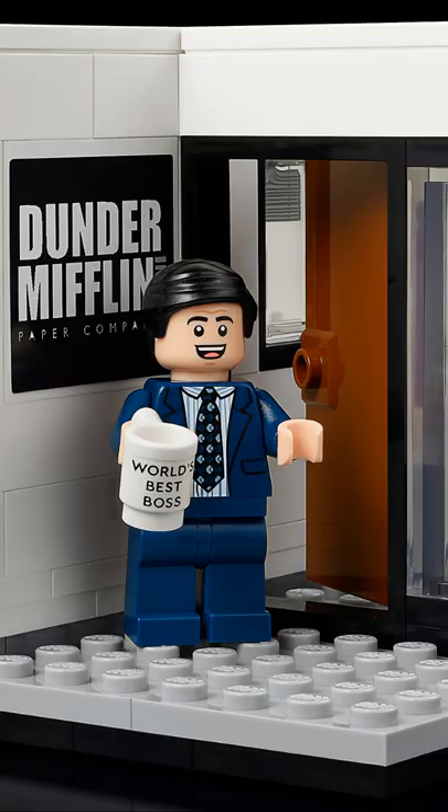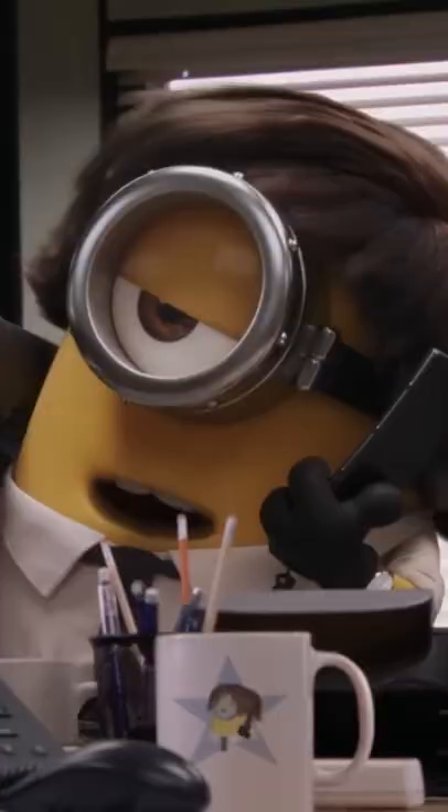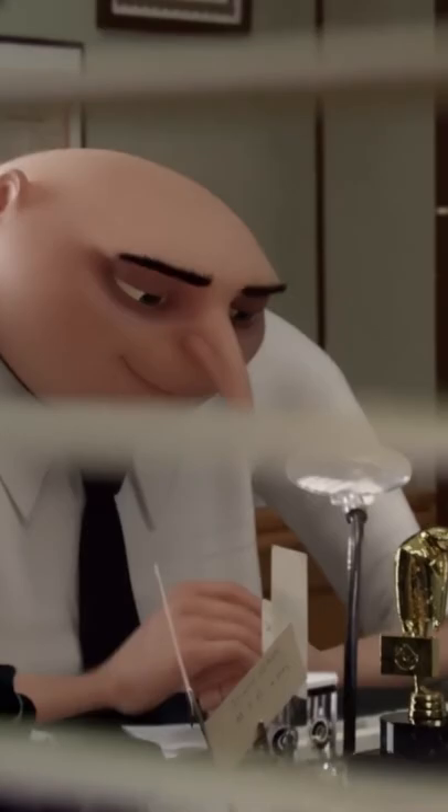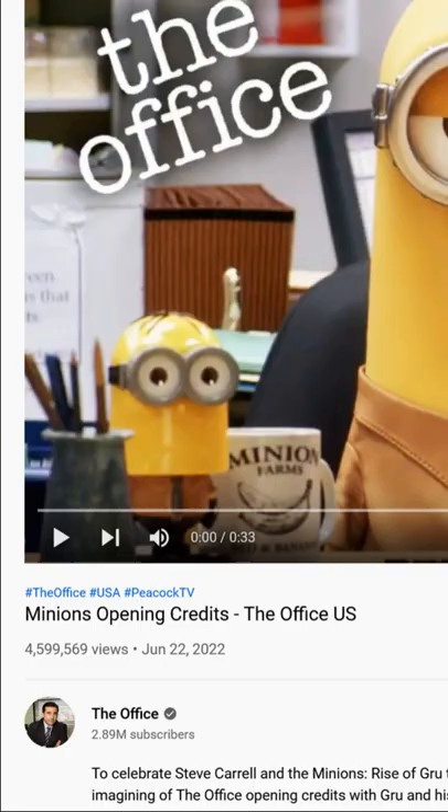Steve Carell, famous for playing Michael Scott in The Office, also voices Gru in Despicable Me. In fact, to promote Minions Rise of Gru, the official The Office YouTube channel released a parody of the show's opening credits featuring a variety of Minions. The video has been seen 4.5 million times at the time of making this video. That's a lot of Minions.